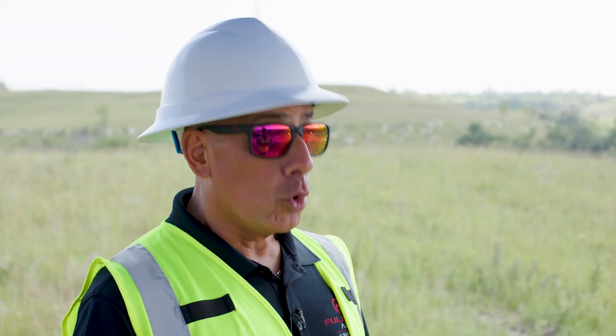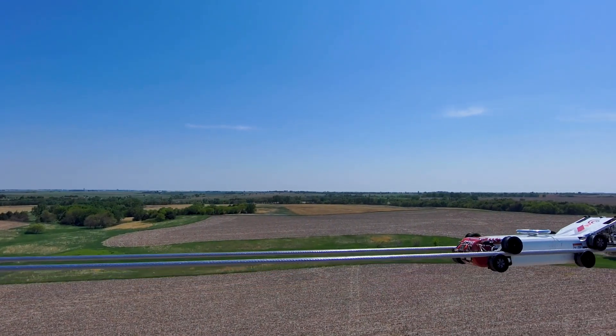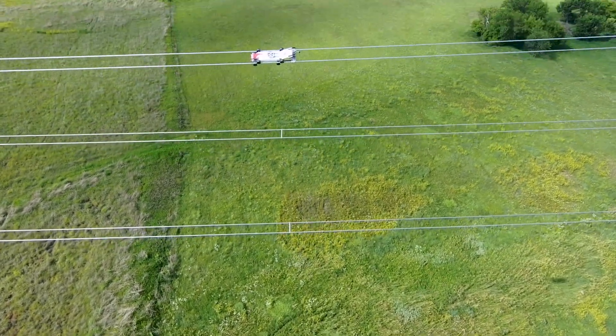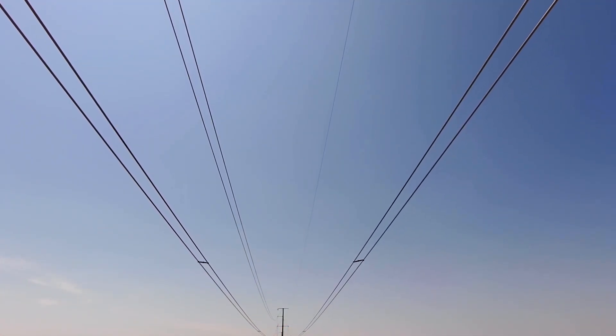This is a tool — just like a bucket truck or a hammer on a job site is a tool — that allows folks to achieve what they need from the highest level of safety as well as from a cost perspective. It's saving time and manpower. I think you'll see a lot of this going forward; I think the buggies will probably be a thing of the past.